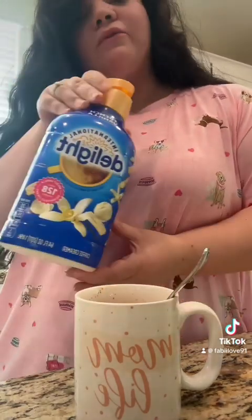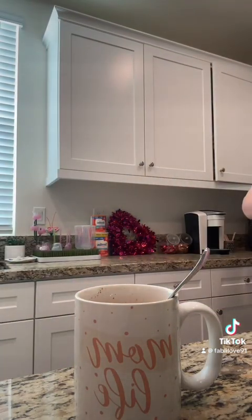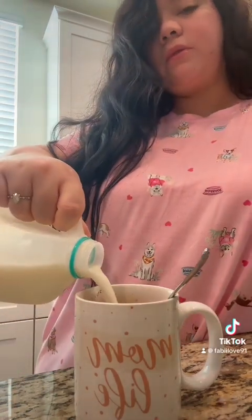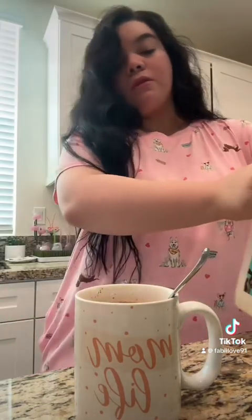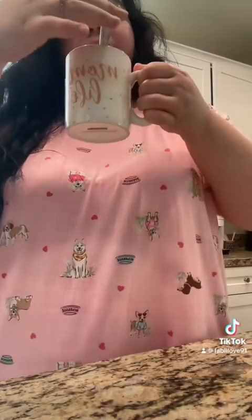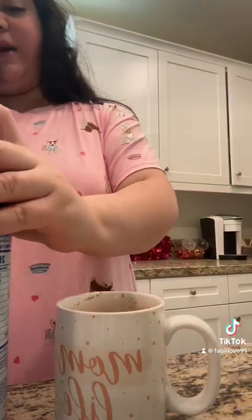It gives it such a better flavor. I'm going to put a little bit of french vanilla and some milk — hopefully it's not too sweet. Let me try before I add that. Okay. Now for the main reason I'm filming this — to give you guys a review.